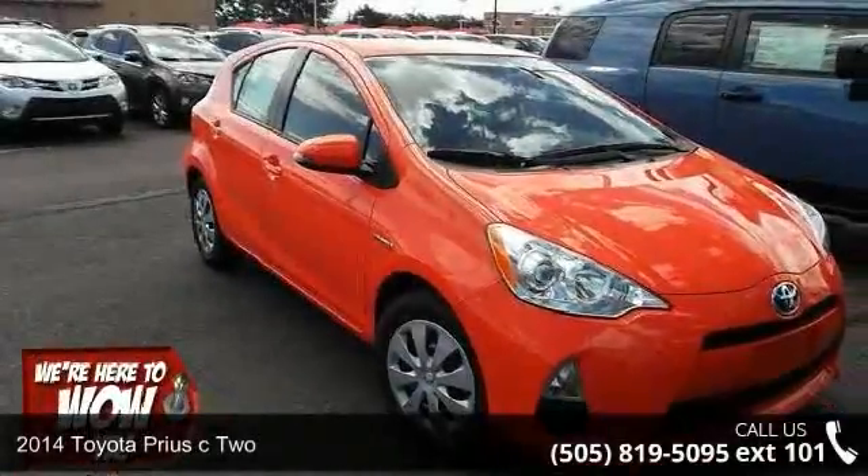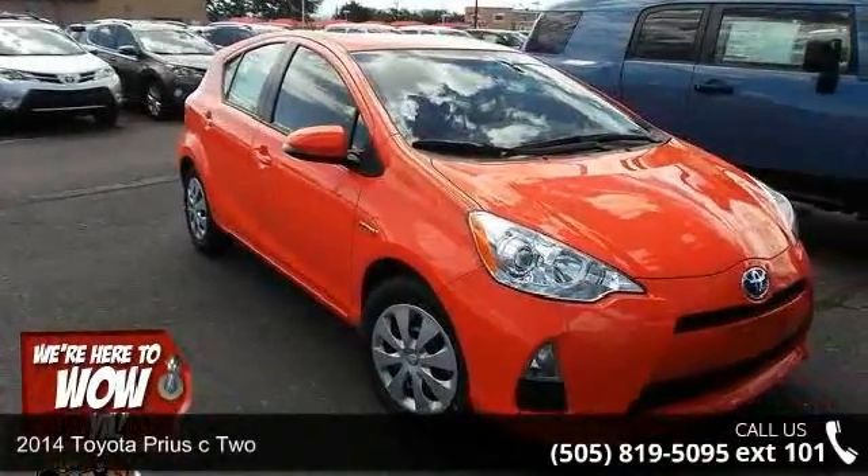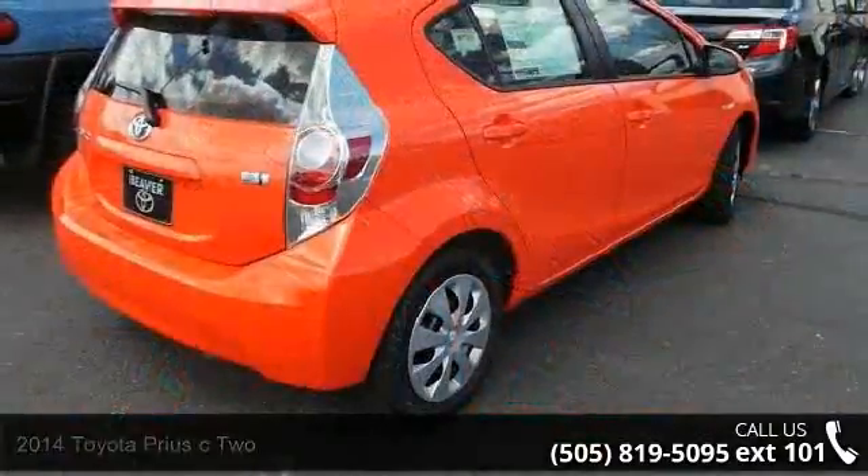Presenting the 2014 Toyota Prius C2. If you are looking for an automobile with great features, look no further.